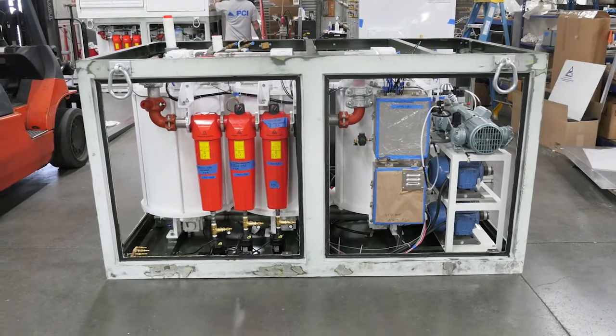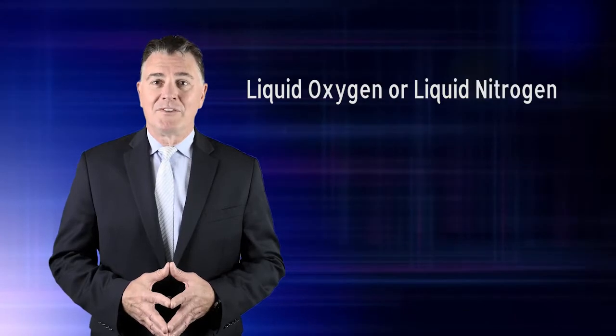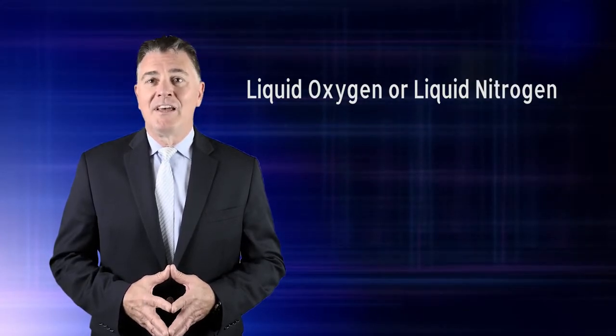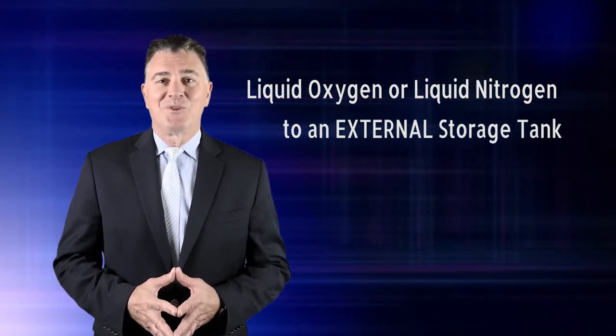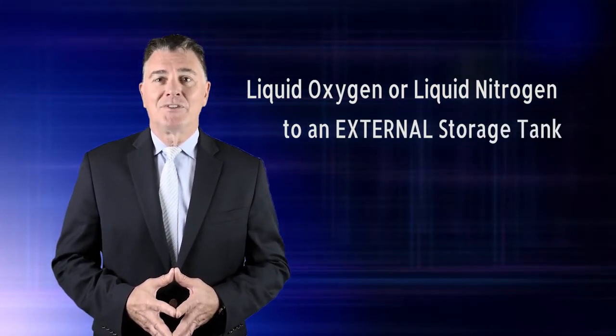producing 99.5% liquid oxygen or liquid nitrogen at its rated capacity, and can deliver liquid oxygen or liquid nitrogen into an external cryogenic storage tank and fill high-pressure gas cylinders.